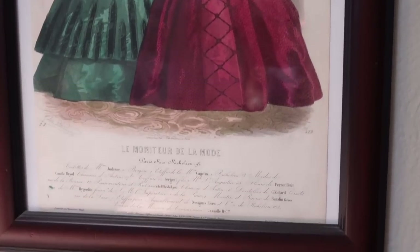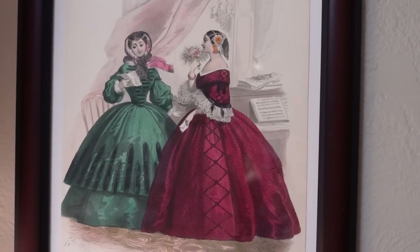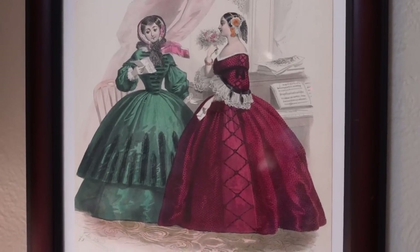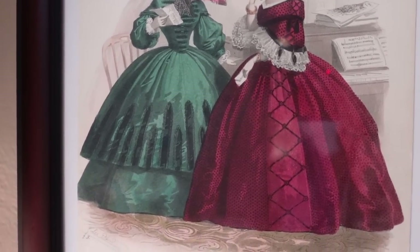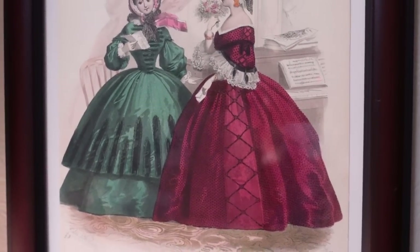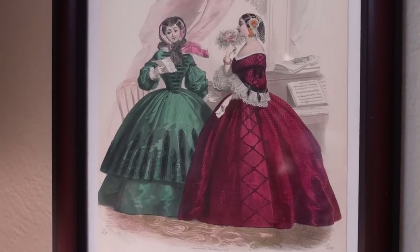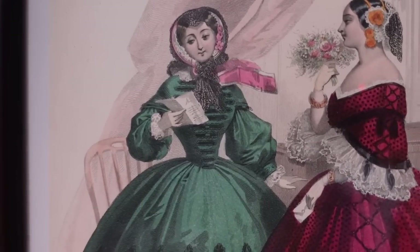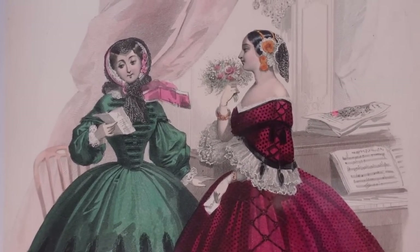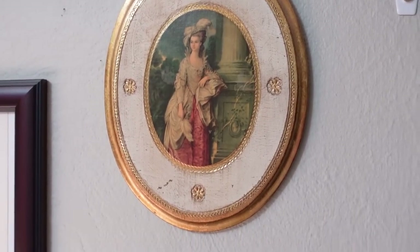This plate right here is from Le Moniteur de la Mode — tons of writing at the bottom but unfortunately no exact date. Looking at these ladies, I think we are looking at very early 1860s, possibly late 1850s. The red dress has a dome round shape with a little more fullness in the back, so we may be starting to move towards an elliptical silhouette. Very wide skirts, sleeves set very off the shoulder, and a pagoda sleeve on this ball gown — so it could be very late 1850s or very early 1860s.